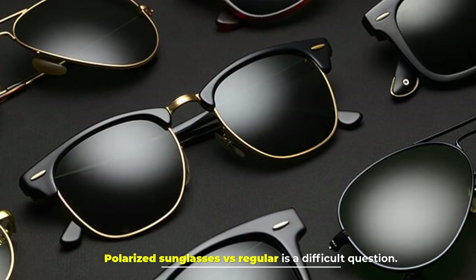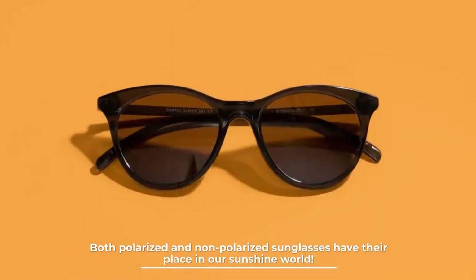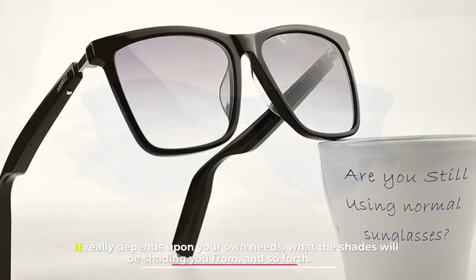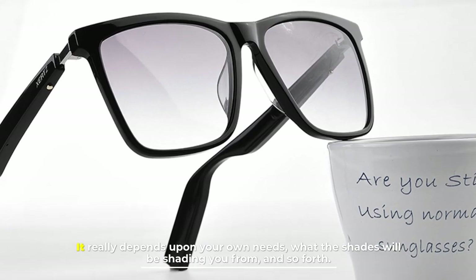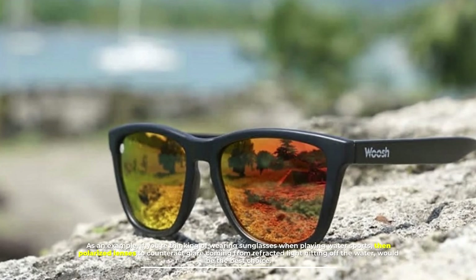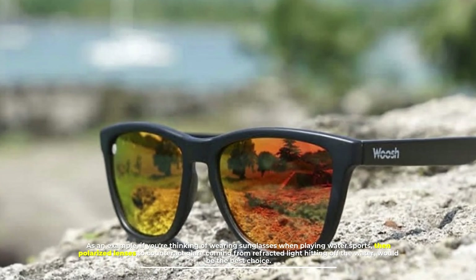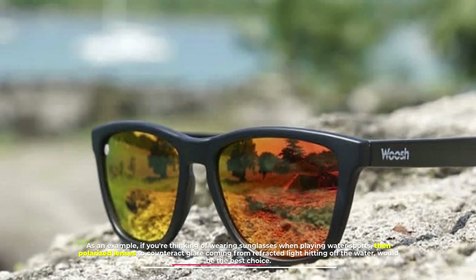Number six: which type of lens is better? Polarized sunglasses vs regular is a difficult question. Both polarized and non-polarized sunglasses have their place in our sunshine world — it really depends upon your own needs and what the shades will be shading you from. As an example, if you're thinking of wearing sunglasses when playing water sports, then polarized lenses to counteract glare coming from refracted light hitting off the water would be the best choice.